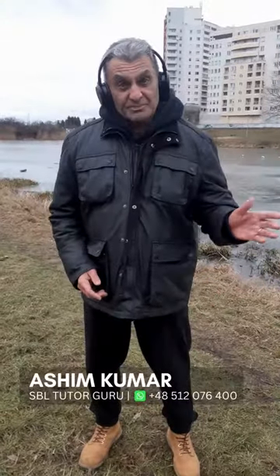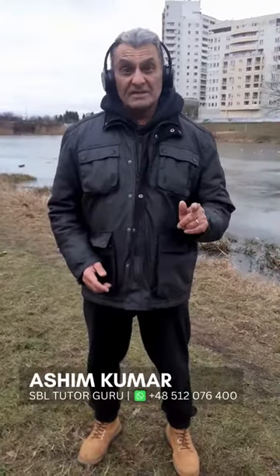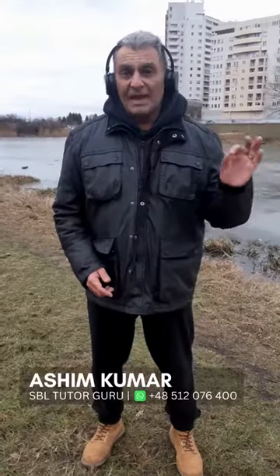Hello, welcome back SBL student team. As promised, this is the second in my five top tips of how to get through the SBL exam, and this tip is critically important — not just because I say it, but because the examiner says it — and that is the application stage of the answer that you present in the exam.